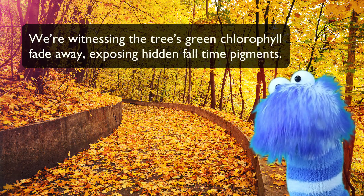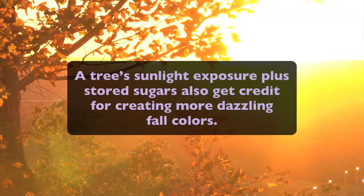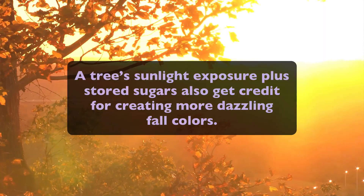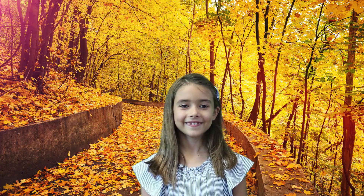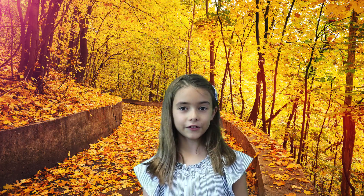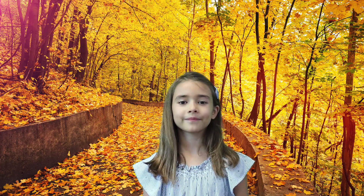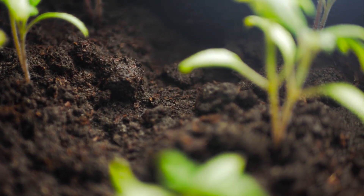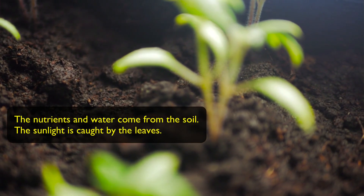A tree's sunlight exposure plus stored sugars also get credit for creating more dazzling and spectacular fall colors. For plants to grow, they require sunlight, nutrients, plus water. The nutrients and water come from the soil, and the sunlight is caught by the leaves.